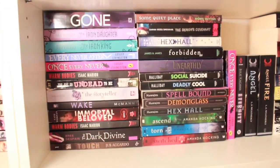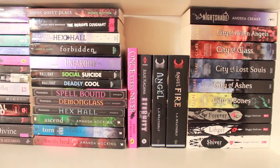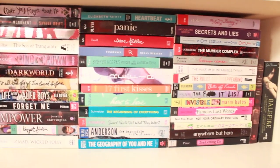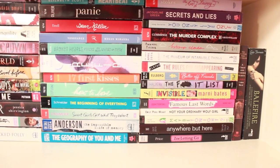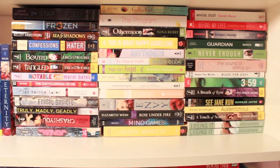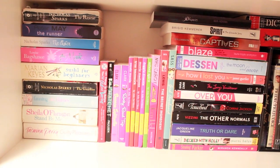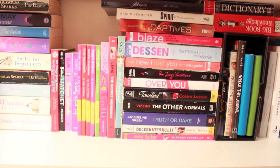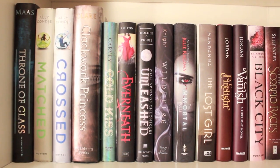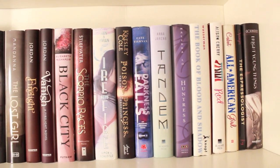Our dystopians, slash trilogies and duologies, that are mostly complete and are in order. The third shelf includes a lot of our paranormal books — I think all of these books are paranormal. Moving on to our arcs, all of these are advanced reader copies except for that Catching Fire movie companion and a couple of tiny books at the end there. This is another arc bookshelf and most of these arcs are ones that we've read.